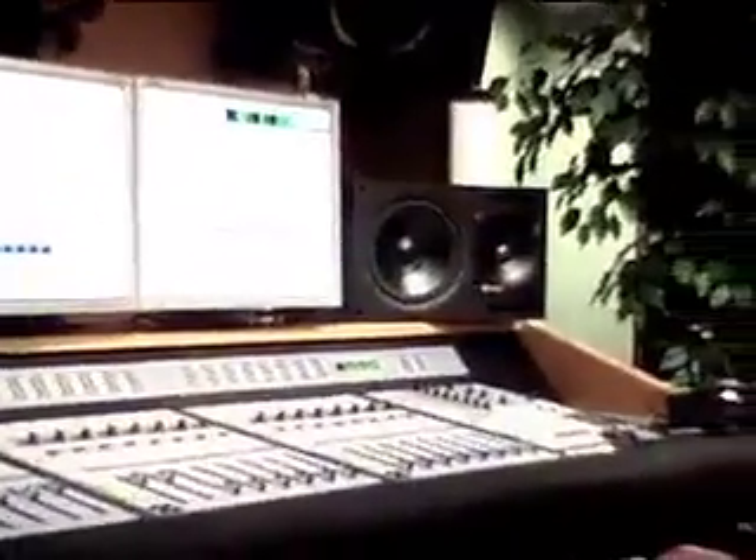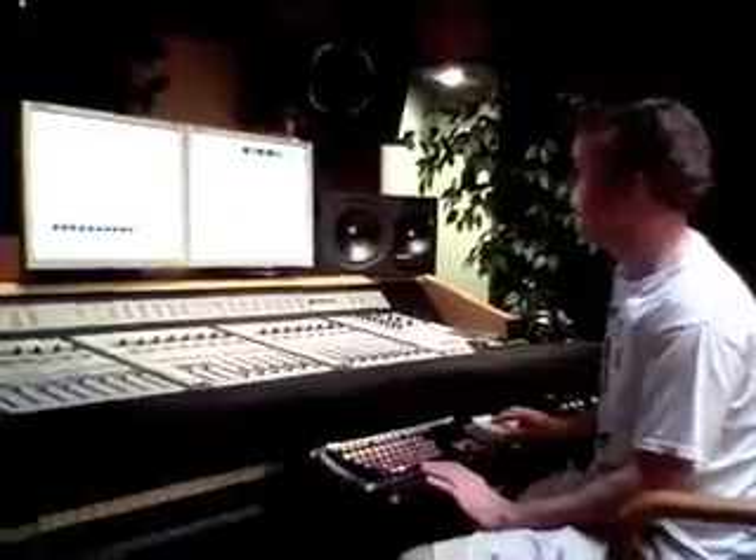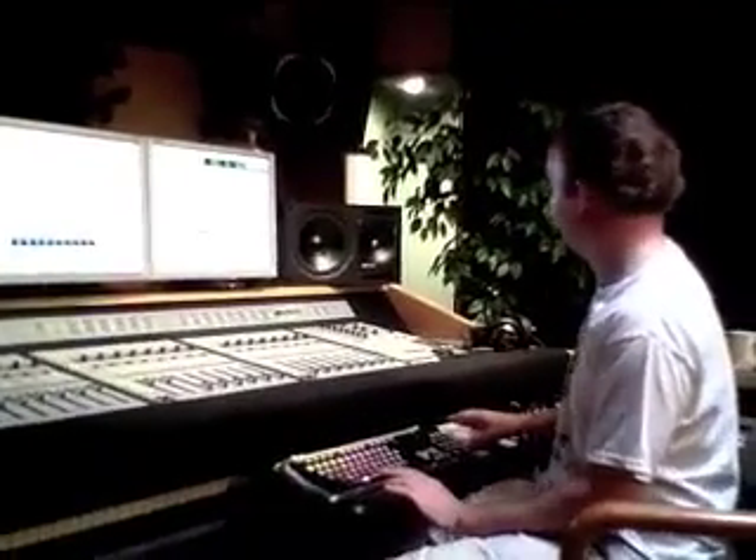That stretch has a great tone, man. That's smoking tone.